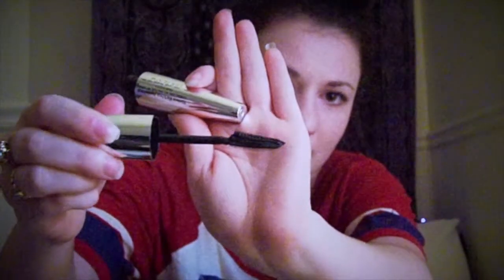So girls out there, need some root lifter? Get you some Big Sexy Hair. Next, what I'm going to show you all is a mascara, and it's by L'Oreal. It is the Voluminous Butterfly Effect — it looks like a butterfly wing. It's really good. I definitely recommend this for any of you all looking for a new mascara to use.